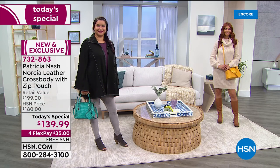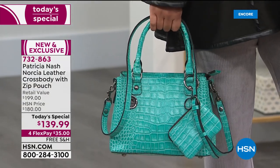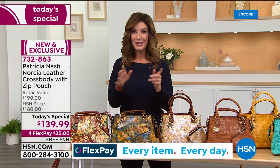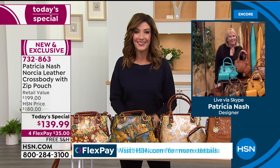Come on in and join me. I want to introduce you to the creator, the founder, the CEO, the head designer of Patricia Nash Designs. She designed for all the major global handbag brands for over two decades. Ten years ago, she decided to start her own company, and now we can't keep any Patricia Nash bags in stock. Here she is — Patricia, welcome back and happy new year.